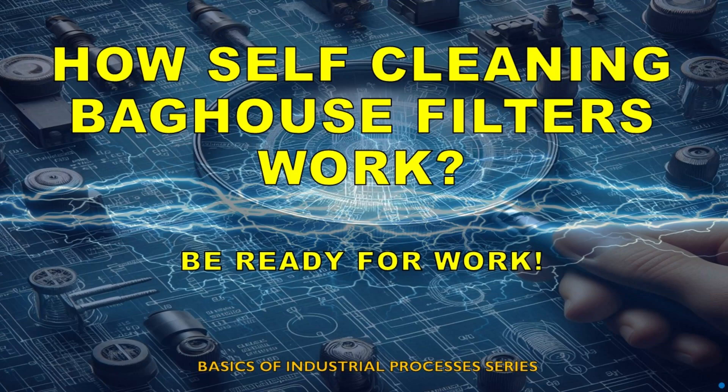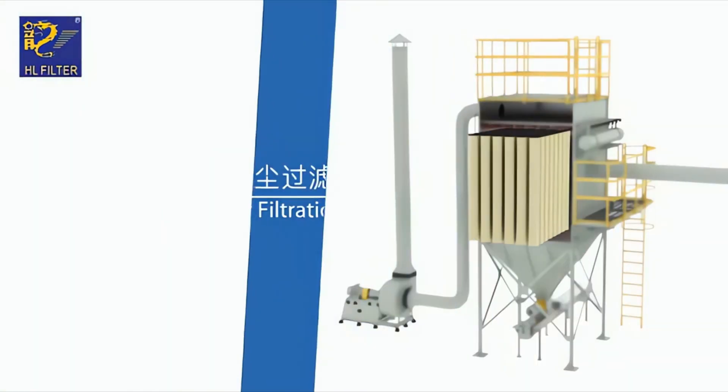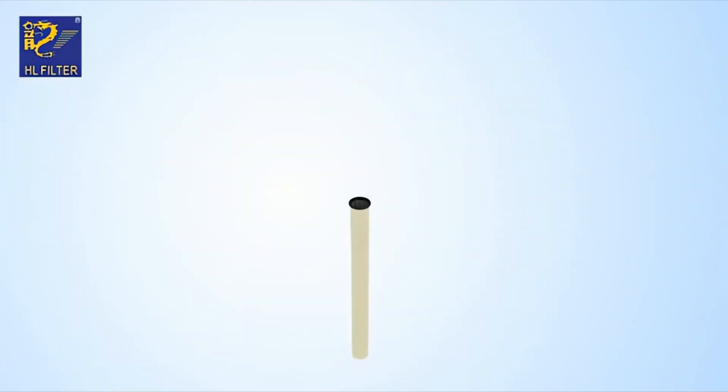In modern industry, clean air isn't just a regulatory requirement. It's essential for operational efficiency, worker health, and environmental protection. At the heart of many dust collection systems lies a powerful solution: the industrial self-cleaning baghouse filter system.